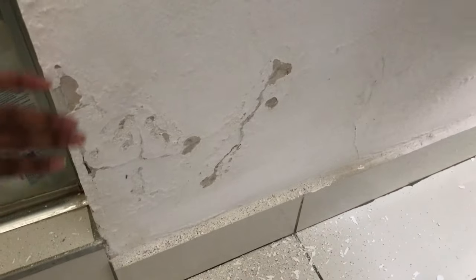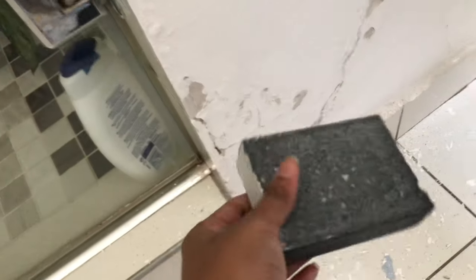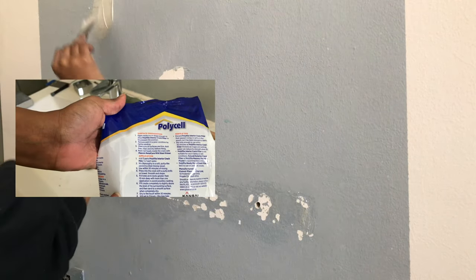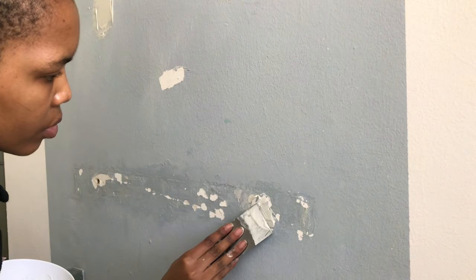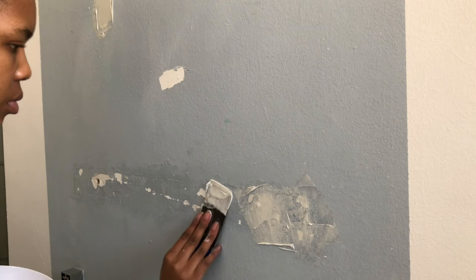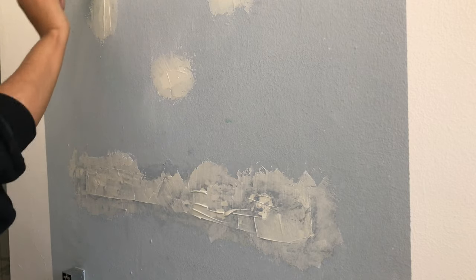I need to fix up some of this water damage. What I did was use my tool to remove all the bubbling, then I'm going to sand it afterwards and use some poly filler. I do want to let you know that my first consistency was completely wrong — I didn't follow the instructions, I kind of just eyeballed it. But if you want the perfect consistency, follow the instructions; otherwise just feel for it and you pretty much know when you have it right.